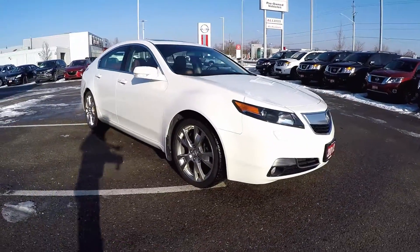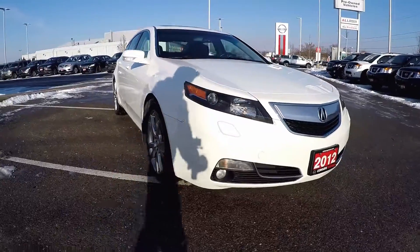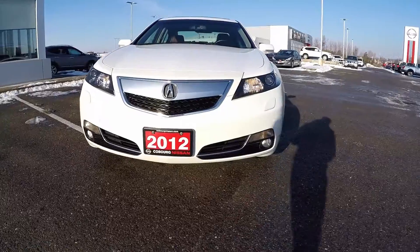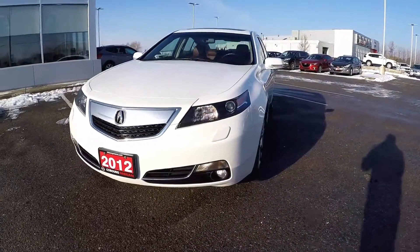The Elite package gives you these beautiful 19-inch alloy wheels, a blind spot information system, and cooled front seats. Also have a look at these beautiful HID Xenon headlights.